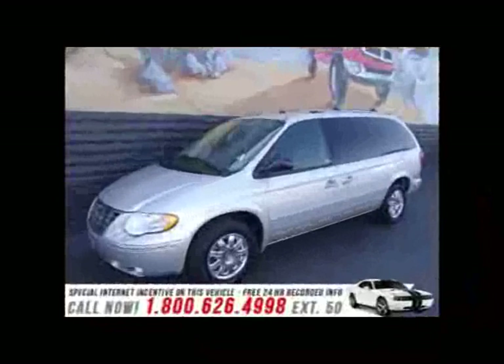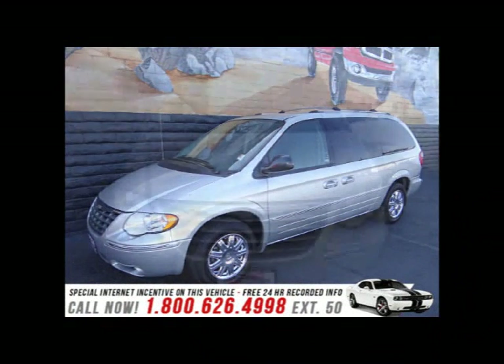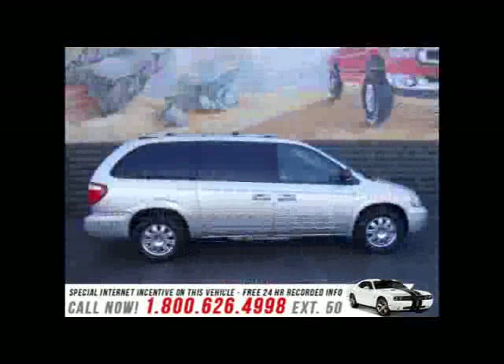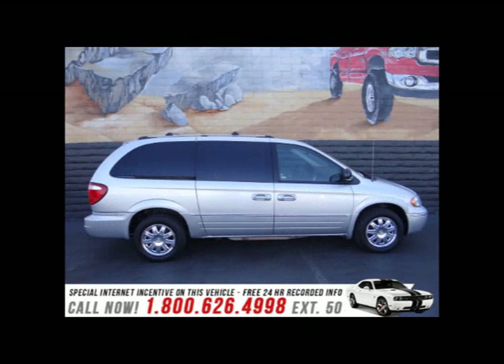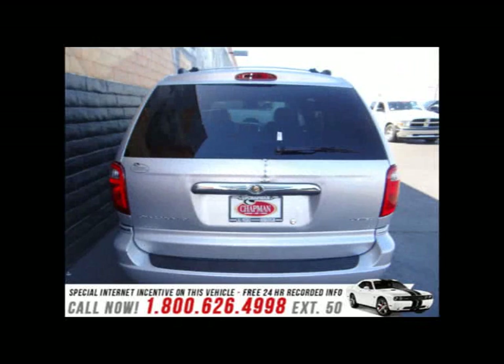The 2005 Chrysler Town and Country features a 3.8 liter V6 engine paired with a sophisticated four-speed automatic transmission, providing a smooth and predictable driving experience. Chrysler prioritized practicality, efficiency, and style by including delay-off headlights and a leather steering wheel.